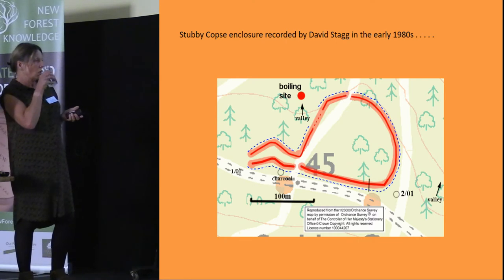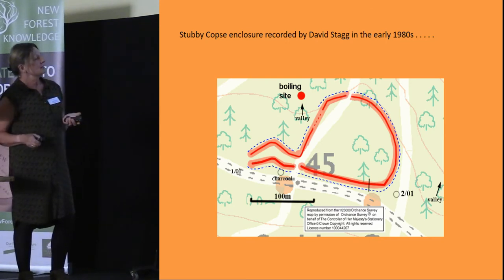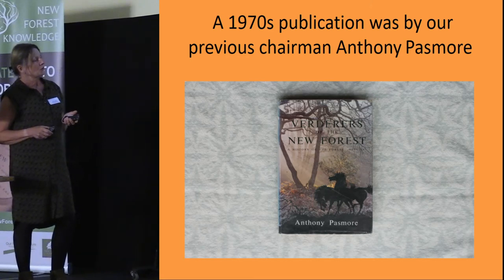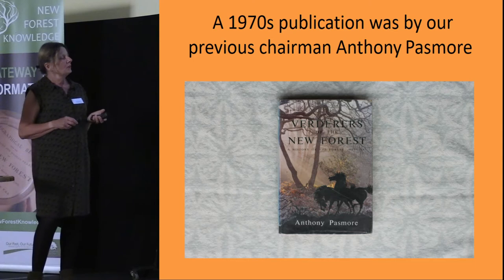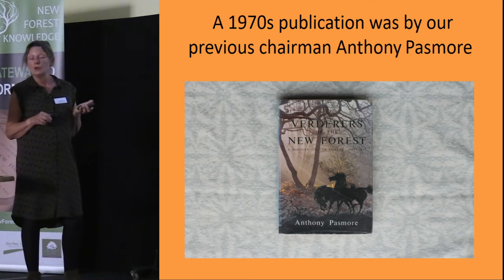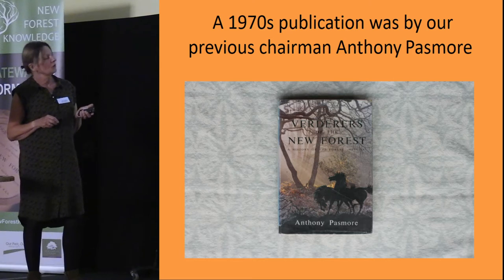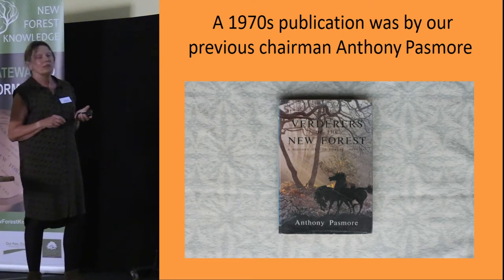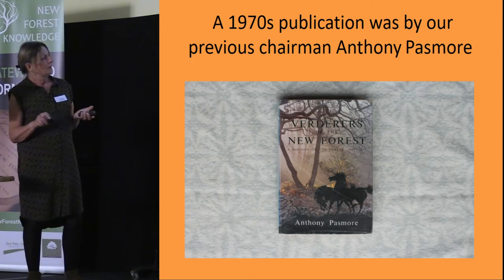Another early publication is by our previous chairman Anthony Passmore — 'Verdurers of the New Forest' — a history of the New Forest from the late Victorian period up to 1977. He used the Verdurers' papers, acquired when the Verdurers' Court was reconvened in the late Victorian period, to compile this interesting history, which ends pretty much with the gridding of the forest. It's out of print at the moment but still worth reading if you can find a copy.